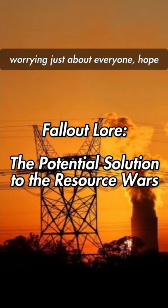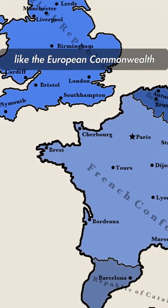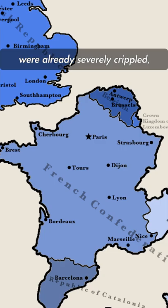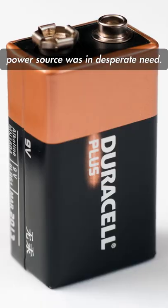As the global energy crisis was worrying just about everyone, hope looked lost for many smaller nations. Other powers like the European Commonwealth and many Middle Eastern nations were already severely crippled, bankrupt, and plunged into civil war. An accessible and efficient power source was in desperate need.